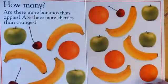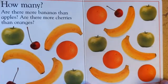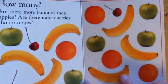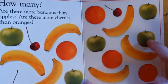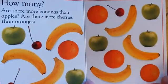How many? Are there more bananas than apples? 1, 2, 3, 4, 5, 6 bananas. 1, 2, 3, 4, 5 apples. There are more bananas.